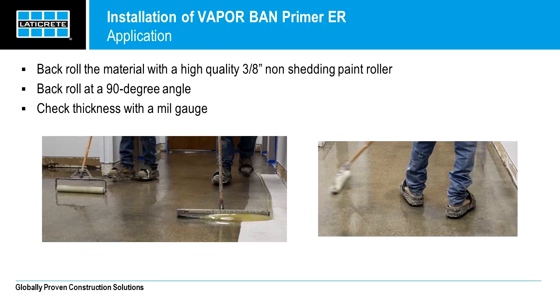The final step of working the product onto the floor is back rolling. You use the non-shedding roller — we recommend a three-eighths-inch non-shedding paint roller. You want to back roll at a 90-degree angle, so if your squeegee is going north-south, you want your paint roller going east-west. Check your thickness with a mil gauge — you should have a few of those on the job site. The purpose of the two-step process of the squeegee and paint roller is to squeeze all of that epoxy into the nooks and crannies and any pores in the concrete, ensuring the entire surface is covered. This continuous film thickness is going to be the moisture barrier, so you want to make sure it has really good integrity.